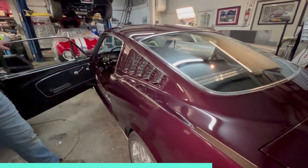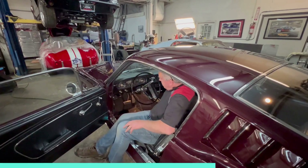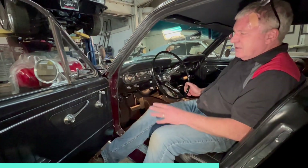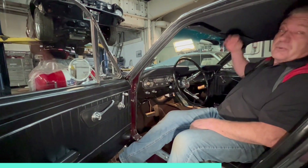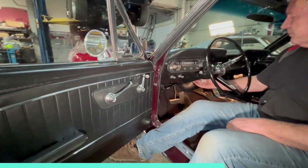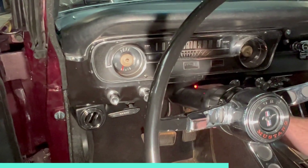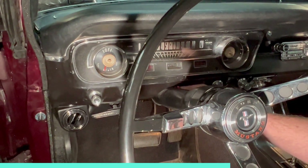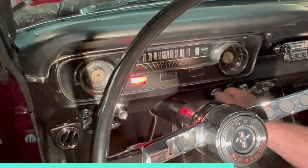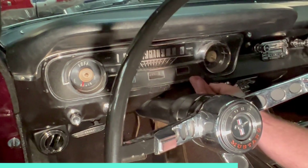Going inside, it's a fairly stock interior — the customer didn't want to go wild. We've got the factory console in it, a brand new steering wheel, and new door panels as the originals were tired. The interior is pretty much as it was. We put a new headliner in it, which we covered in a video a while back. There's also a little red flashing light — that's a security system, which you really do need in Australia and New Zealand as there's more of an issue with cars getting stolen. It's got an immobilizer — a little fob on the key ring that turns it off.